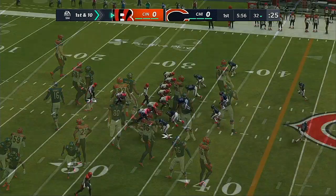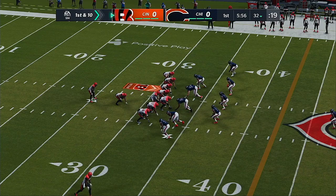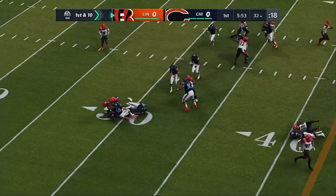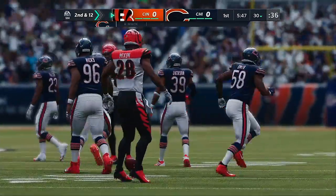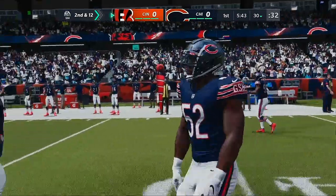Solid return, pretty good field position. They'll start at the 32. Here's first and 10 with the Cincinnati Bengals. A first carry here for Joe Mixon, and that is the kind of tackling they want to see all game as he'll lose yardage to start things out. Two yards the loss, second and 12.